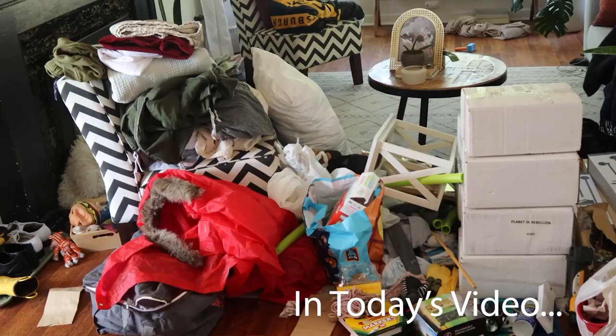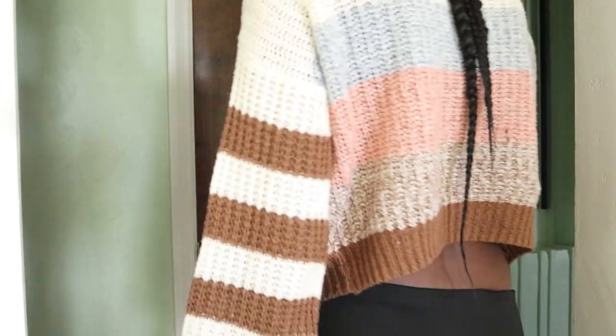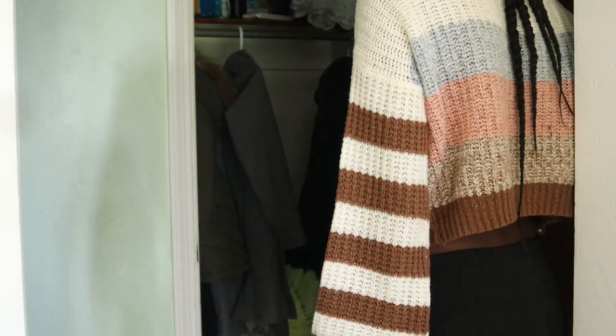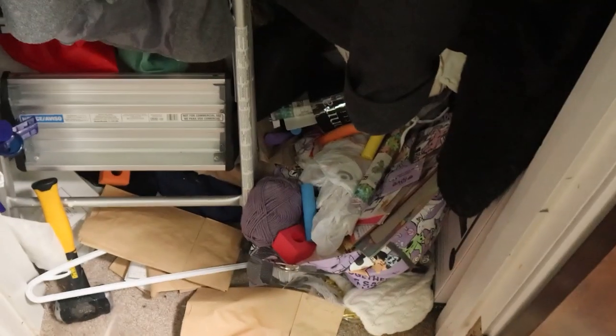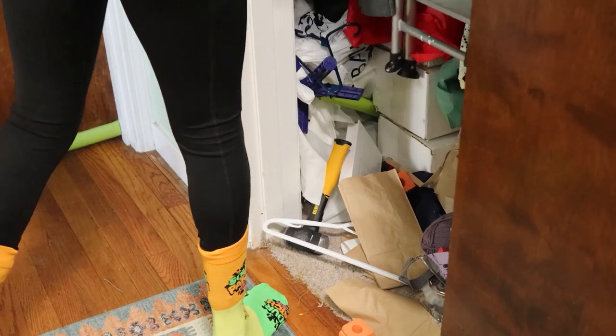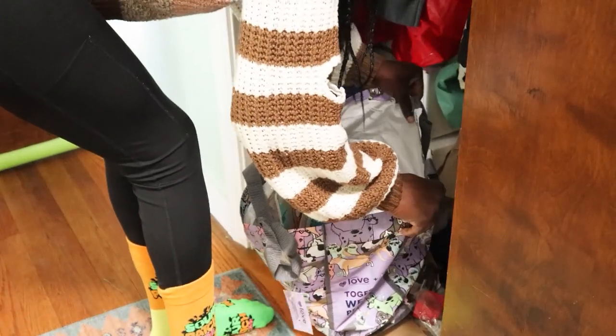Oh my gosh, I can't believe all of this was able to fit in the closet. Today we're tackling the hallway closet — I mean, it doesn't look that bad on camera, but it's definitely cluttered. It's a hot mess in here. This is supposed to be our linen closet as well as our coat closet, but it's pretty much an everything closet at this point. I'm going to try to get it back in order.